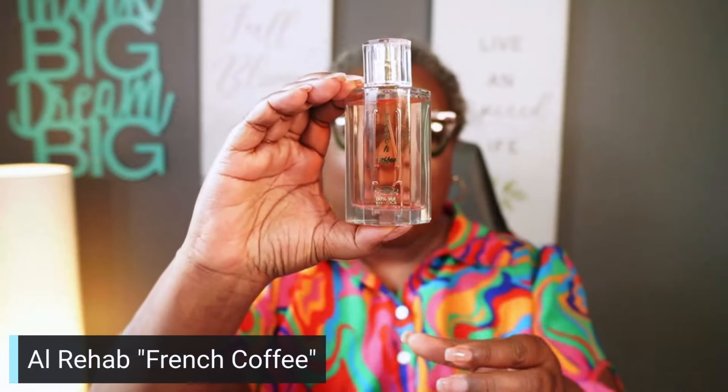French Coffee by Al Rehab. Now this may look familiar — there's a bigger bottle in a brownish bottle, but I decided to get the smaller bottle. This one may look like Choco Musk to you, but it is not. This French Coffee has notes of coffee, chocolate, milk, musk, and vanilla. When I say it smells just like French coffee, it's like you have your Keurig or Ninja going with coffee brewing, and this is what you're wearing. It is so delightful, so sweet — giving off that coffee and chocolate smell, that milky fragrance. It's just so gourmand and yummy. I love French Coffee by Al Rehab.